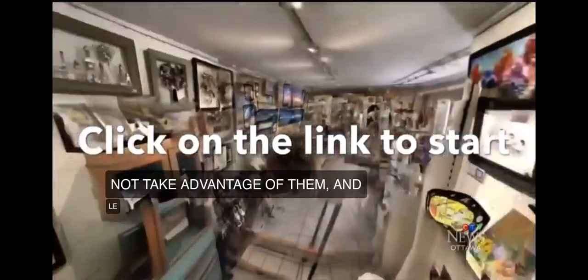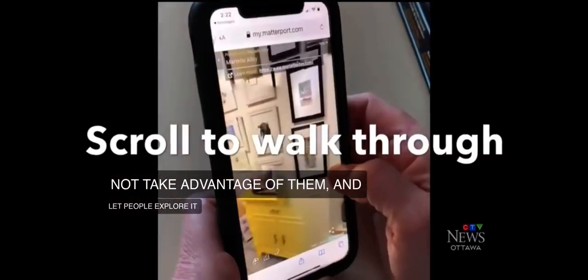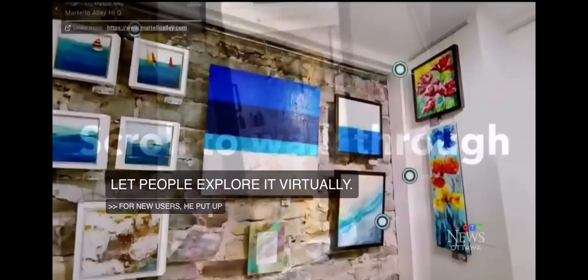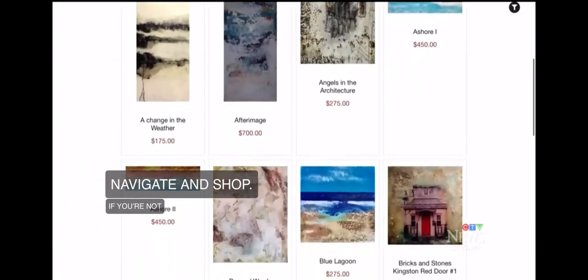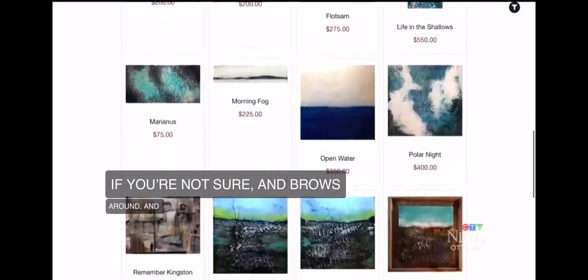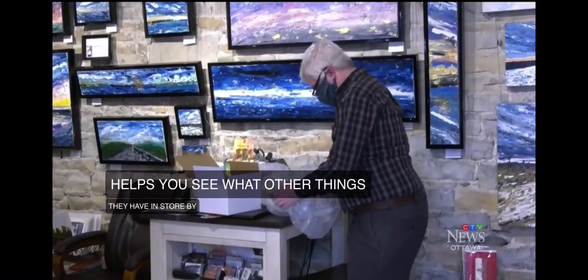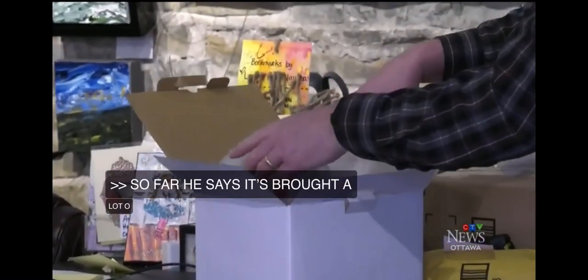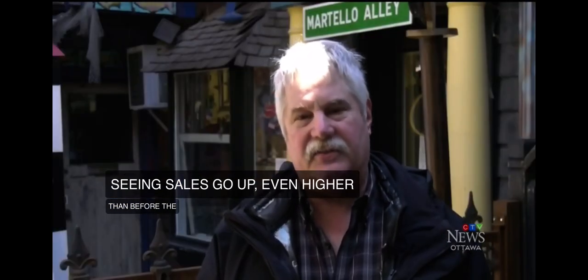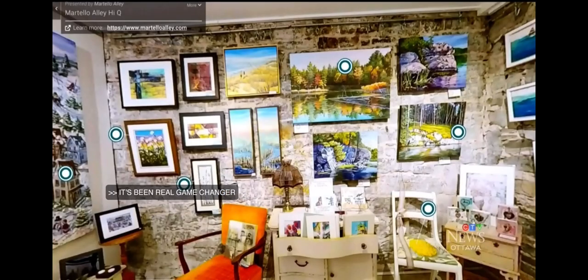For new users, Dossett has put up a how-to video to help navigate and shop. If you're unsure or want to browse, clicking on something you're interested in also helps you see what other things they have in store by the same artist. So far, Dossett says it's brought a lot of happy customers, with sales going up even higher than before the pandemic. It's been a real game changer for us, and it was a lot of fun doing it.